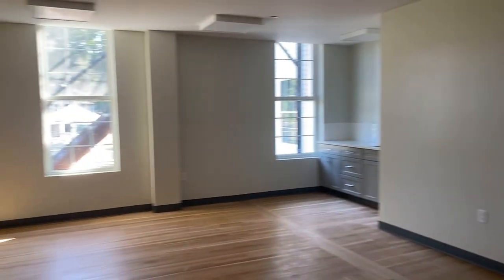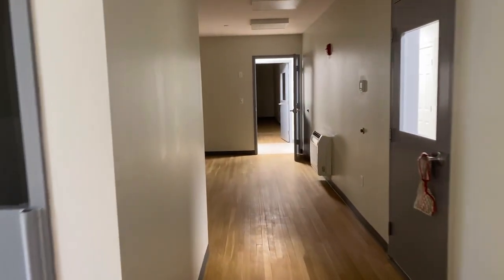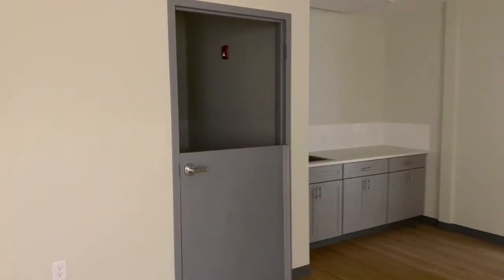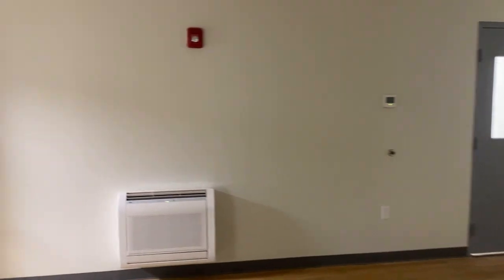This classroom is nice because it sort of shares a little hallway with the other classroom. Same story over here — every single classroom has its own bathroom and its own sink station. Let's keep going on this tour.